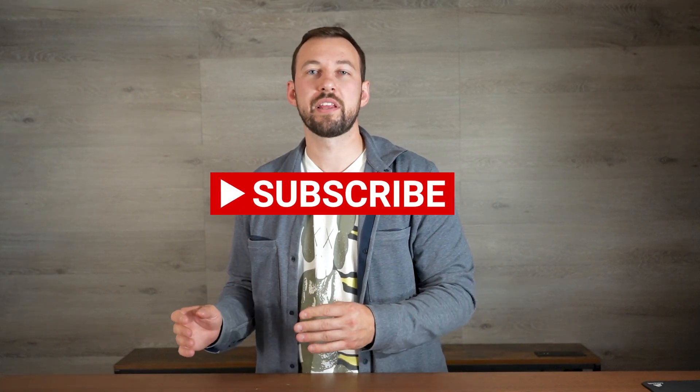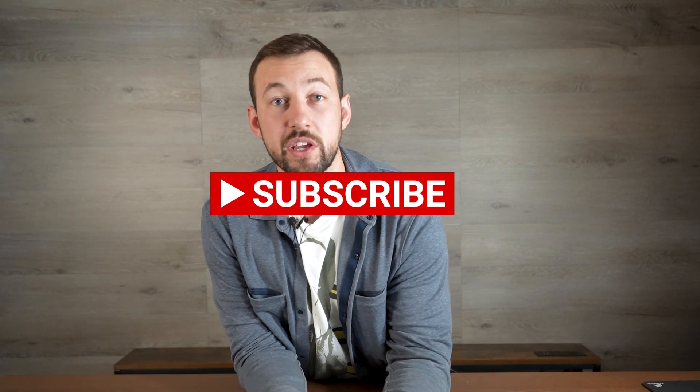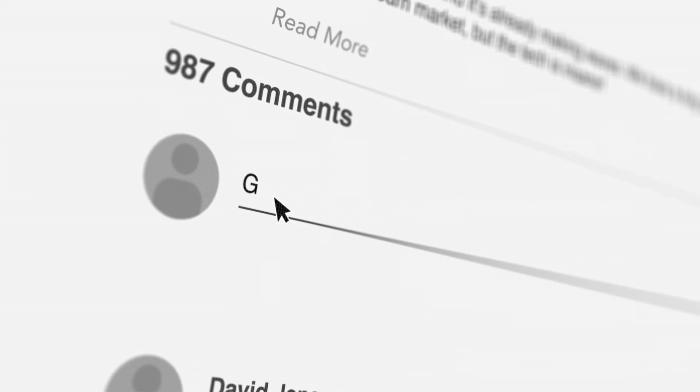If you're new to the channel, hit that subscribe button right down below and give this video a thumbs up. As always, for the first hour to two hours of this video I try to answer all of your questions and comments down below — whether it's personal or something about your device, drop it and I'll get back to you as soon as possible.